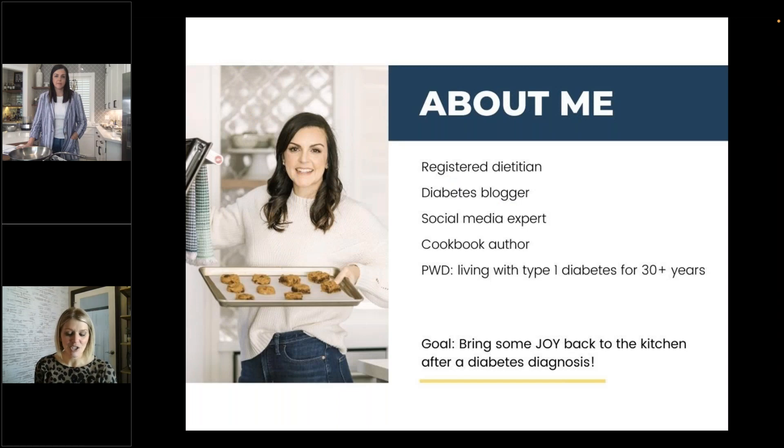Mary Ellen is a registered dietitian, a media dietitian, a blogger, a cookbook author, and a type 1 diabetes warrior since the age of 5. She couples her skills, talents, and education with traditional media, social media, and her blog to ultimately help people with all types of diabetes bring joy back to their kitchens. She has a bachelor of science in nutrition sciences from Baylor University, a master's in public health in epidemiology from the University of Texas Health Science Center at Houston, and is also working on her PhD in epidemiology there as well.